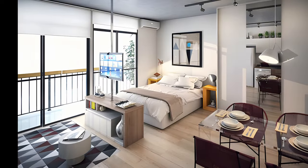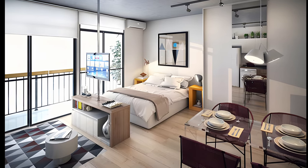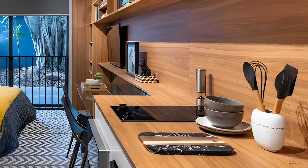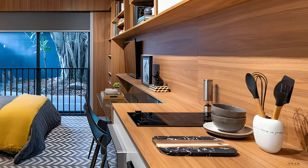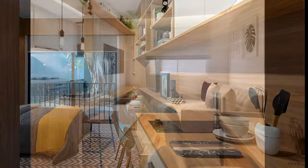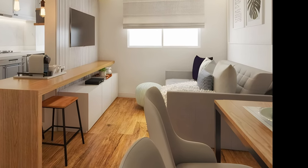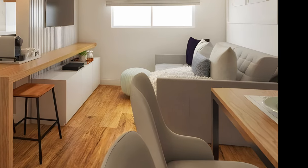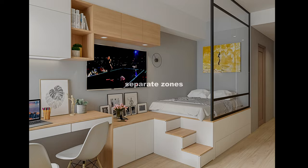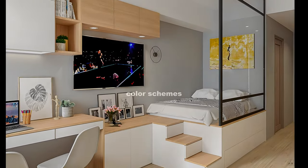When designing your studio apartment, consider your priorities. With thoughtful design, you can do everything you love in a studio apartment, including cooking and hosting dinner parties. Prioritize your kitchen if that's important to you. If you work or study from home, have a proper desk area. This video will demonstrate how to divide your studio into separate zones, use space efficiently, and choose the best color schemes.